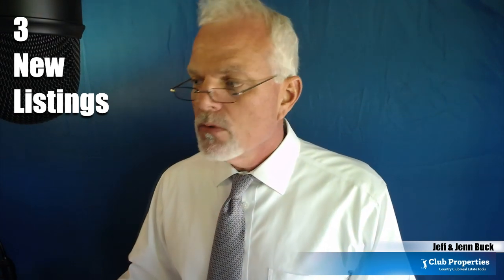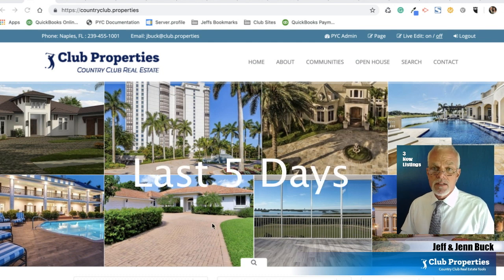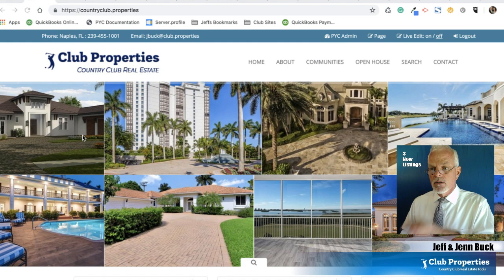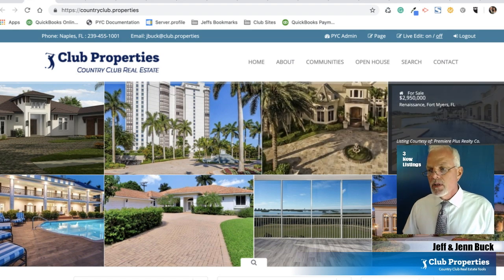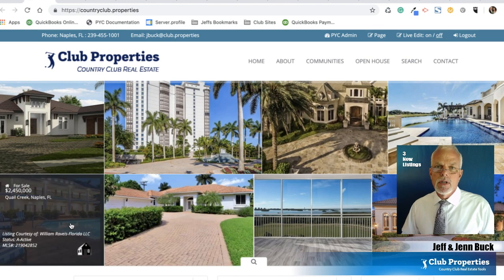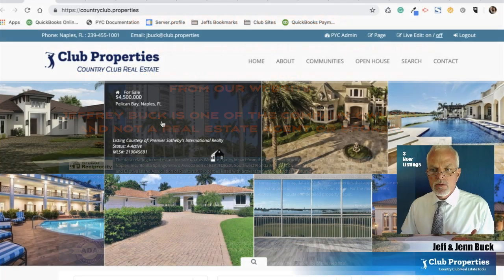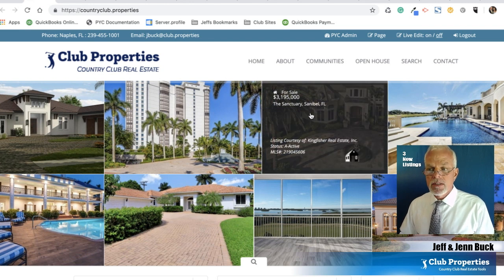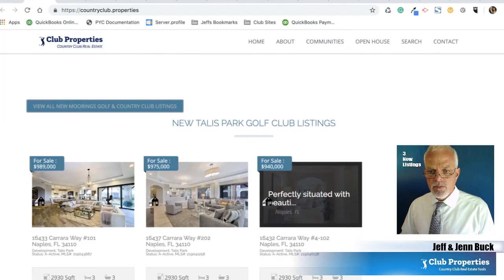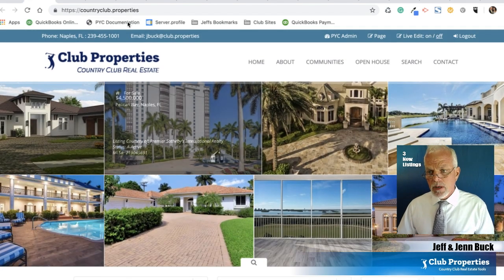So what we're going to do is go over to countryclub.properties. This feeds in all the newest listings from the last couple of days. You can find them right here in this grid pattern and it will show you what's new. If I click on this website I can scroll over and it's going to give me an idea of what community, what development, what city, and the price range. We're going to check out three properties: one at $4.5 million in Pelican Bay in Naples, Florida; then the Sanctuary on Sanibel Island; and then a less expensive but just as cool listing at Talis Park, along with information about the listings and membership opportunities.